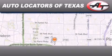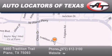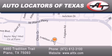Auto Locators of Texas has been serving the Dallas area for 14 years. With excellent wholesale prices and extended warranties, as well as competitive financing, buy with confidence.